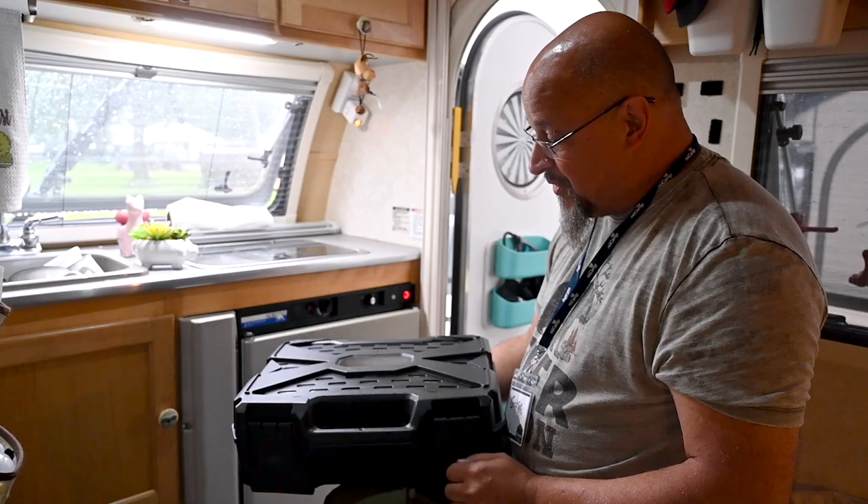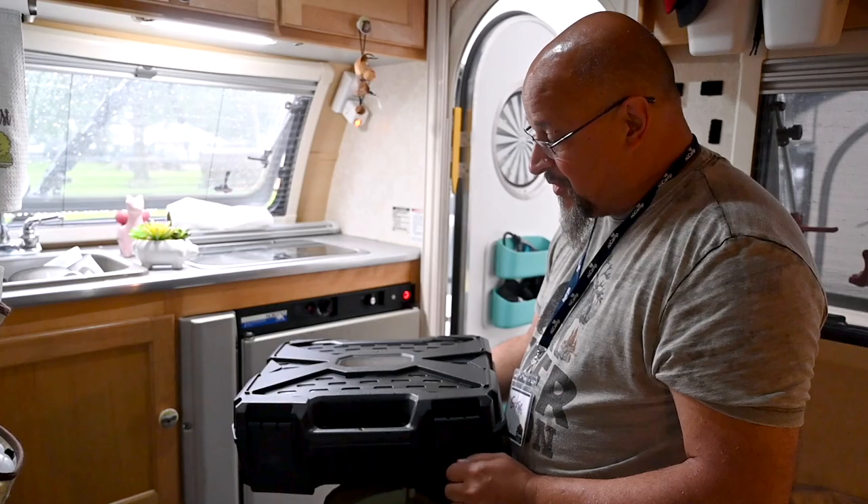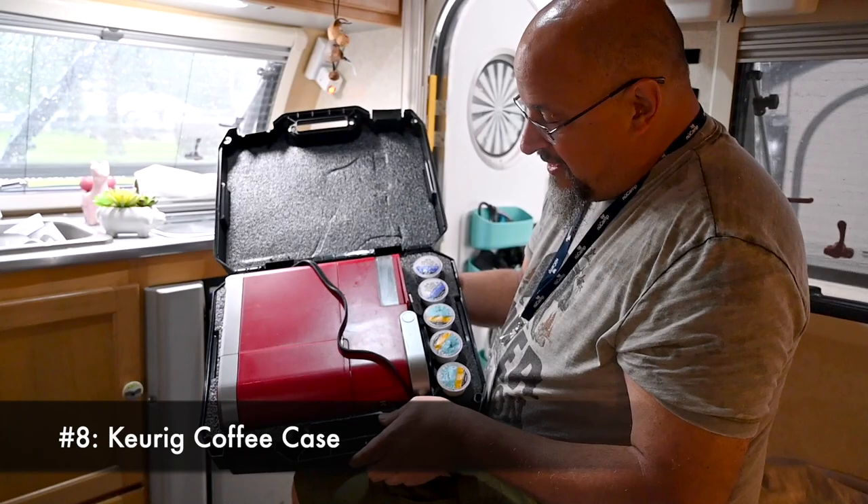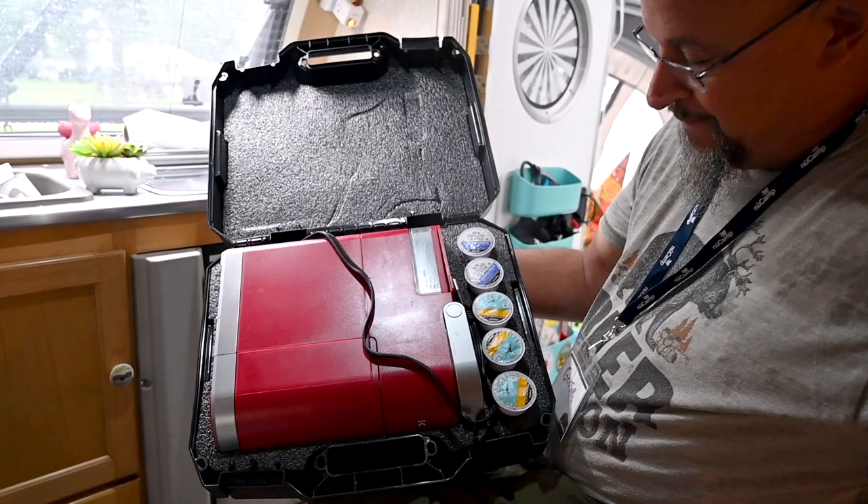Our favorite kitchen accessory is to protect one of our prized possessions in the camper — the maker of the coffee. This is a Keurig holder that we got from Amazon, it's a club case, and it holds the smaller Keurig with some room for a couple different coffees. It keeps our precious cargo safe and sound until our next destination.